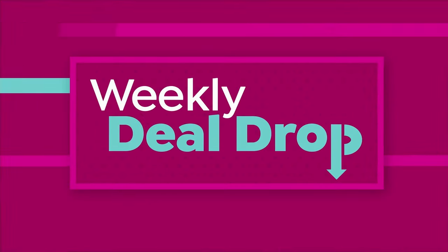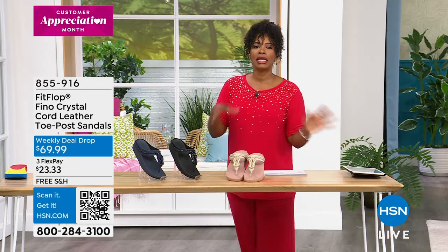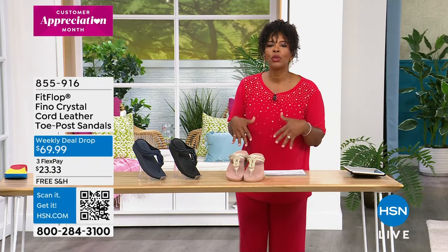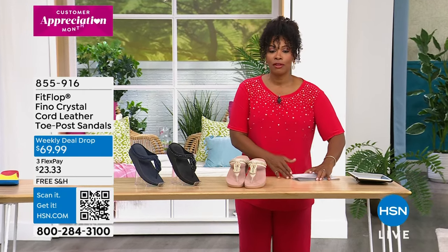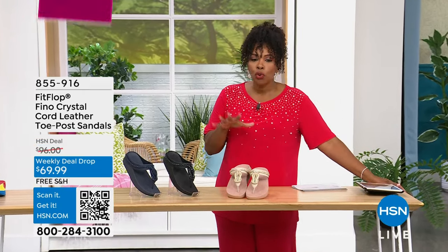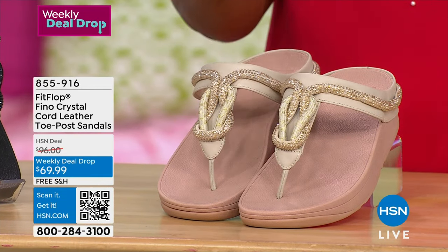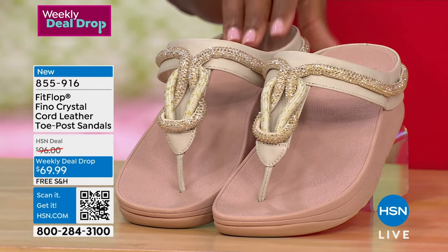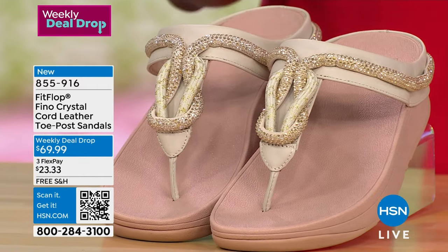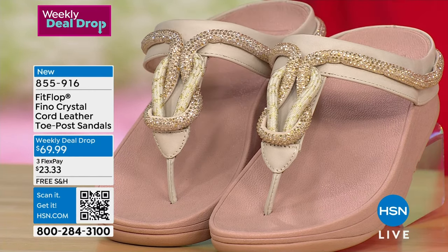We're going to get started with a Weekly Deal Drop. Last hour I had on my heels, but I was really happy to slip my foot into our Weekly Deal Drop from FitFlop. These are called the Fino — a Crystal Cord Leather Toe Post Sandal. They feel so good. They carry the American Podiatric Medical Association seal, so you know they're right for your feet. We've got them in Stone Beige — I call it more of a champagne color.